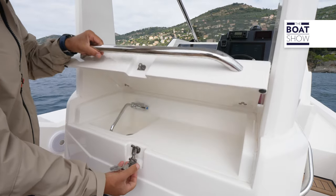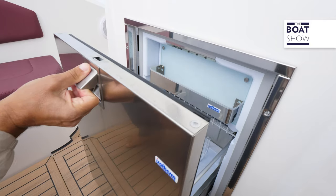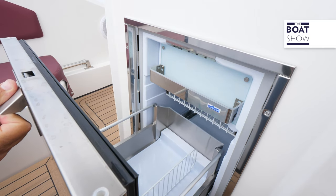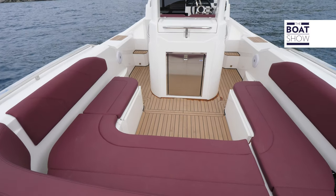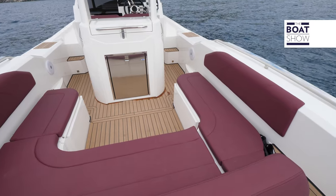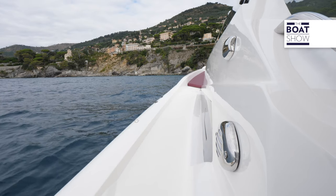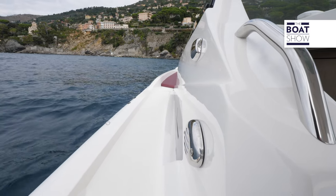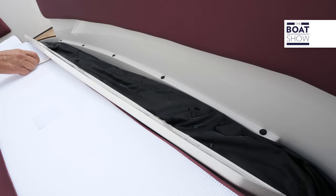Under the T-top, the kitchen cabinet can be set up as you like, and below we have a large fridge. At the stern, between the seats, you can add a top with cushions and form a sun deck there as well. The side passages are quite wide and have a gunwale as well as handrails. The sun awning is hidden under the sofas when it's not used.